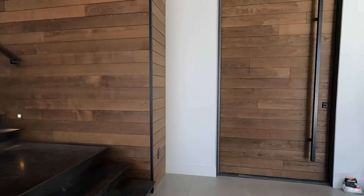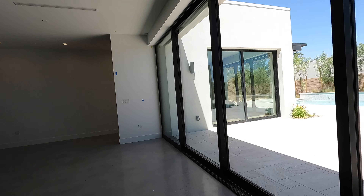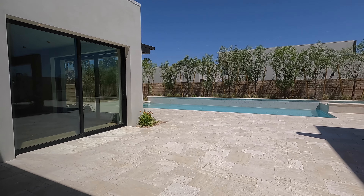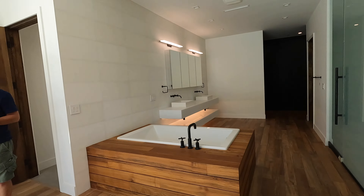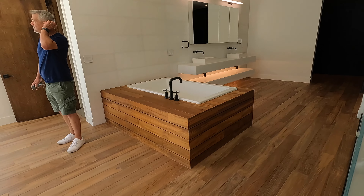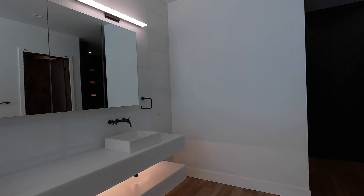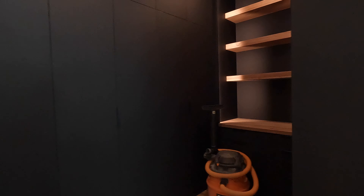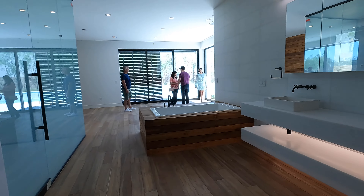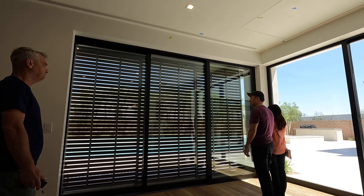The next batch of homes will be ready around late summer next year — they're currently in for permits on the first eight homes in that phase. There's also a shutter system designed for the exterior — if you want to open the pocket doors for fresh air but close the shutters, you have privacy and shade while still having the door open. It's a really unique and brilliant design.